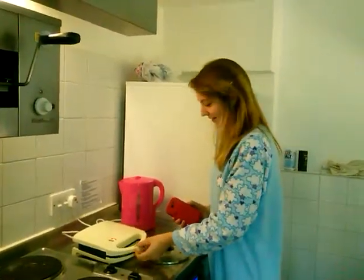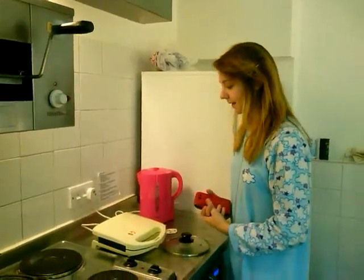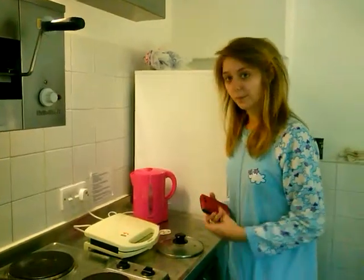I'm worried it's going to burn. Would you like to say anything else about being a freshman? Your onesie, your cooking skills, anything?